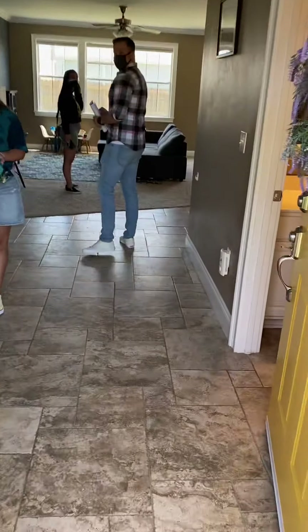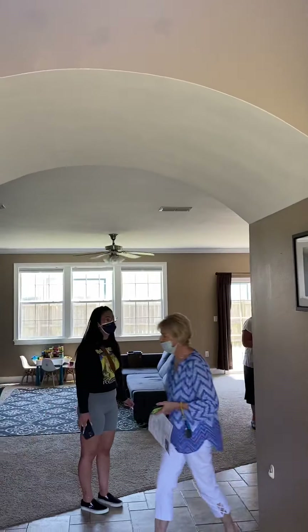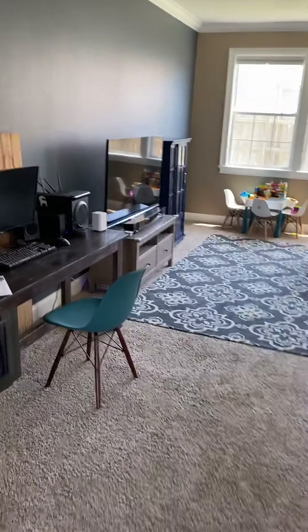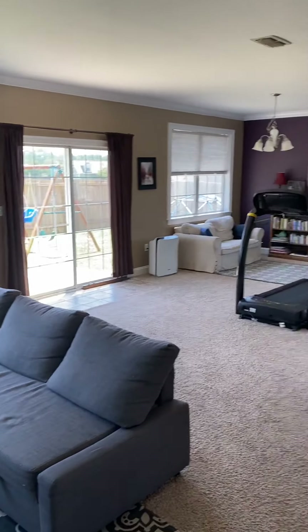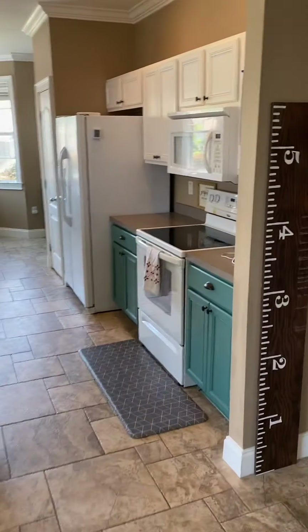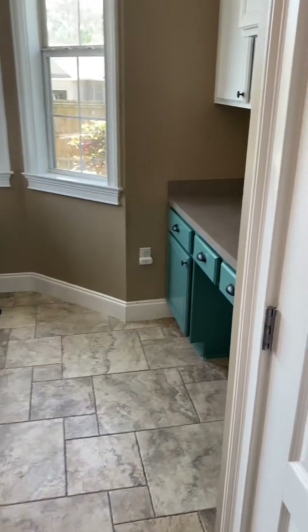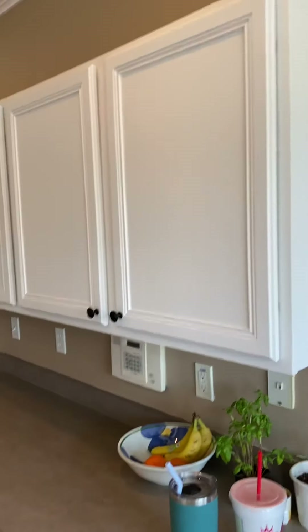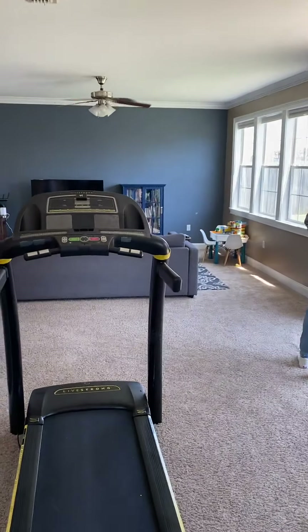I'm going to let you just take a look. Tile floors. All popcorn's gone. Nicely painted. Got a half bath. Big open living area. Very nicely done windows. Fenced-in backyard. Open kitchen. Countertops. Nice desk area. Pantry. Double fridge. Dishwasher. Lots of cabinet space. Recessed lighting. It does have the crown molding. So this could be your living, dining — all open area.